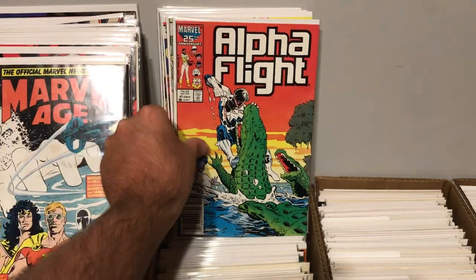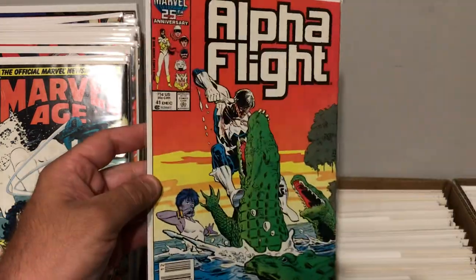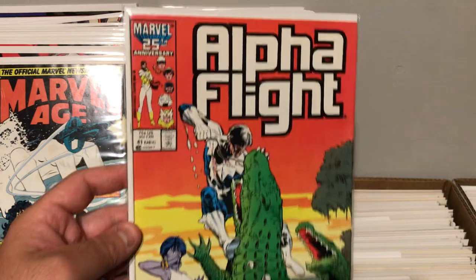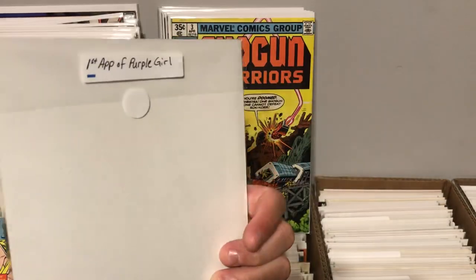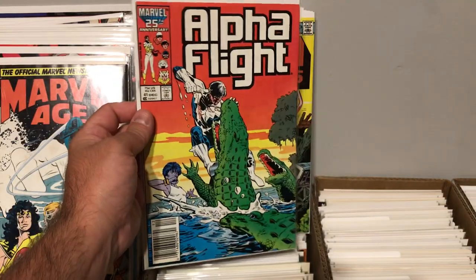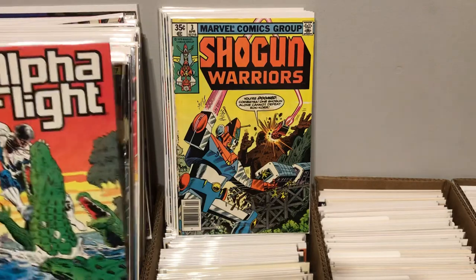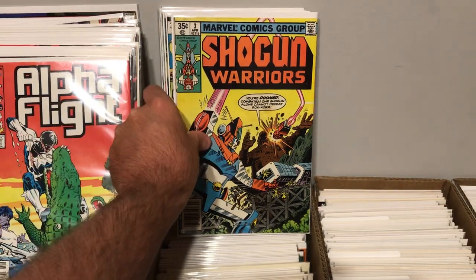I picked this one up just because I thought the cover was awesome and the book was in great shape. This is Alpha Flight, number 41, newsstand. And it's actually the first appearance of Purple Girl, if that means anything. But still pretty cool — a little bit of a key according to Key Collector.